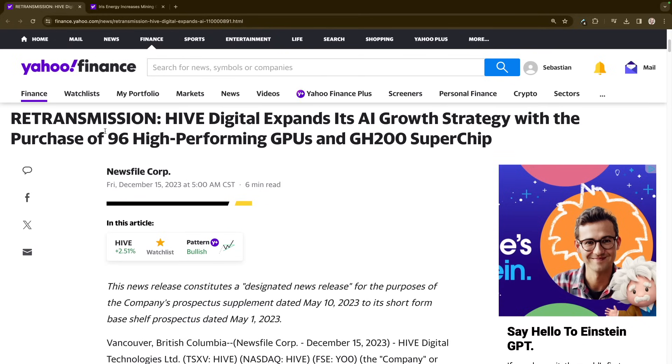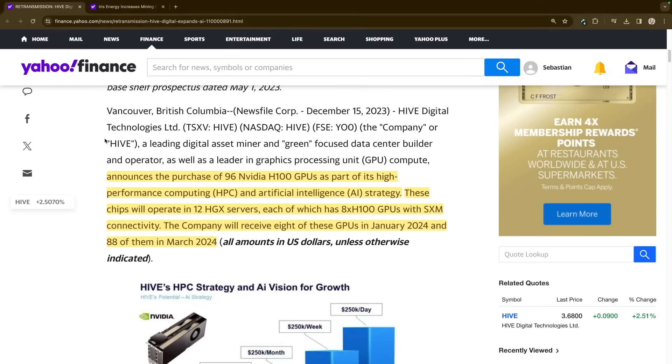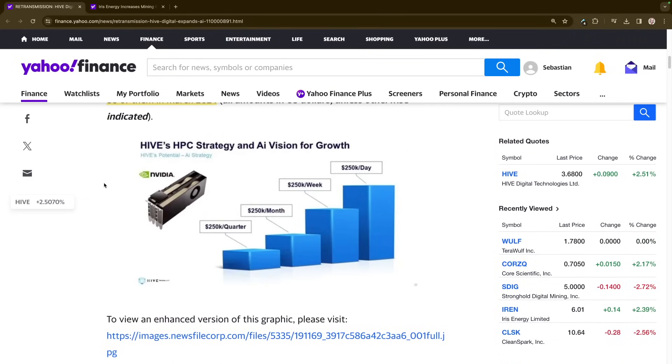Hive Digital expands its AI growth strategy with the purchase of 96 high-performance GPUs and GH200 Superchips. They announced the purchase of 96 NVIDIA H100 GPUs as part of its high-performance computing (HPC) and artificial intelligence (AI) strategy. These chips will operate in 12 HDX servers, each with eight H100 GPUs with SXM connectivity. The company will receive eight of these GPUs in January 2024 and 80 of them in March. Their projected potential growth goes from $250 per quarter currently on AI, up to $250 per month, then $250 per week, then $250 per day — and if they get to $250,000 per day, that's about $90 million a year in revenue from that.